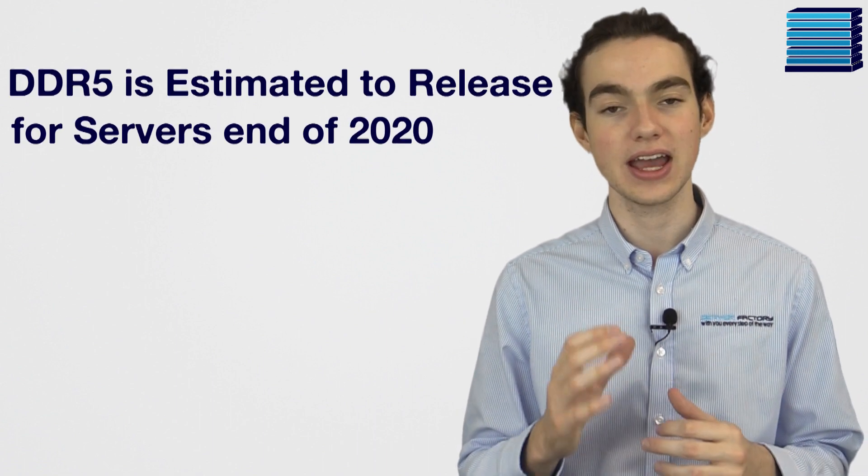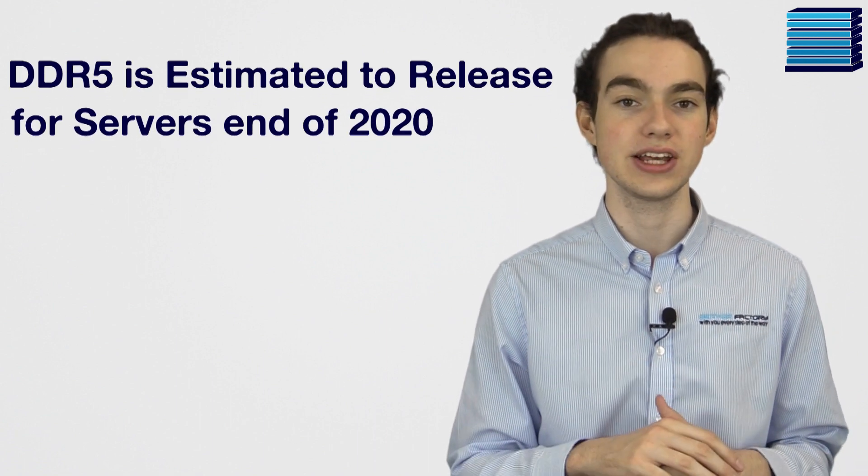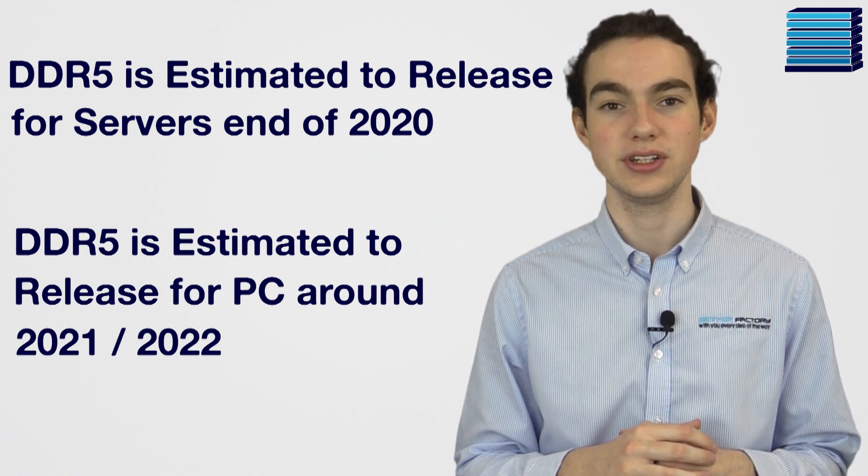So that's all of the biggest news from the spec release, but when will we actually have DDR5 memory in our systems? It looks like we'll probably see the first release for servers by the end of the year, and the first PC release coming between 2021 and 2022.